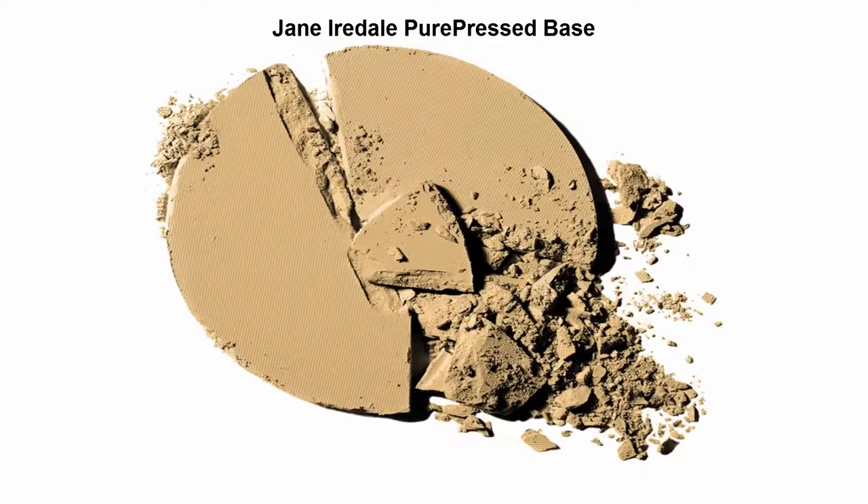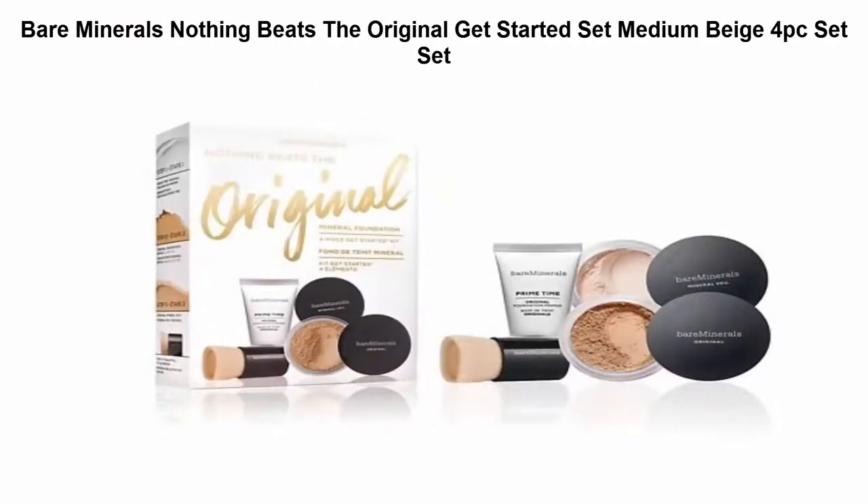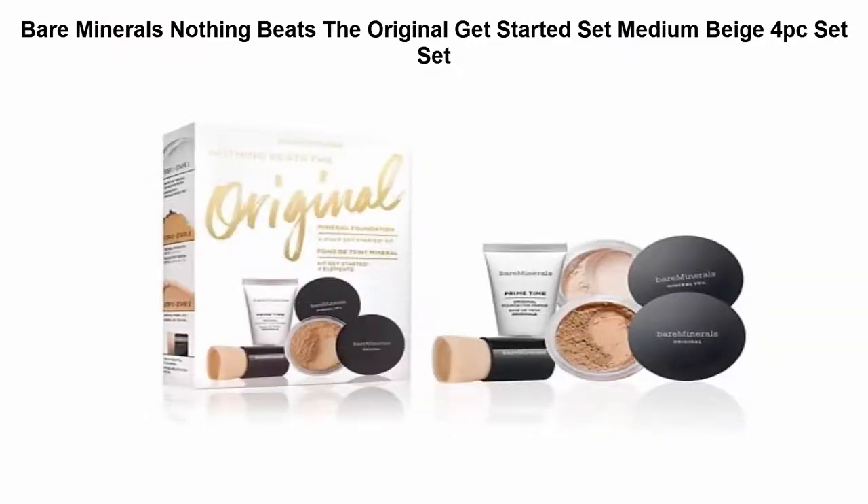Number 2: Bare Minerals 'Nothing Beats the Original Get Started' in medium beige. This four-piece kit has the essentials you need for a beautifully bare complexion, either SPF 20 or SPF 15 depending on shade.